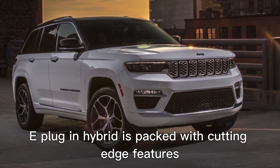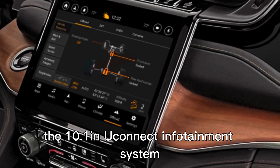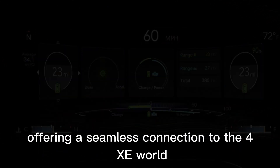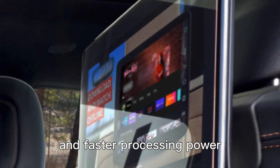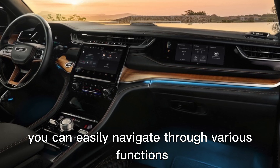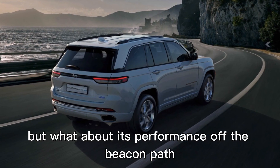Now let's talk tech. The Jeep Grand Cherokee 4XE plug-in hybrid is packed with cutting-edge features that enhance your driving experience. The 10.1-inch Uconnect infotainment system takes center stage, offering a seamless connection to the 4XE world. With its ultra-HD resolution and faster processing power, you can easily navigate through various functions and integrate your smartphone with Apple CarPlay or Android Auto.